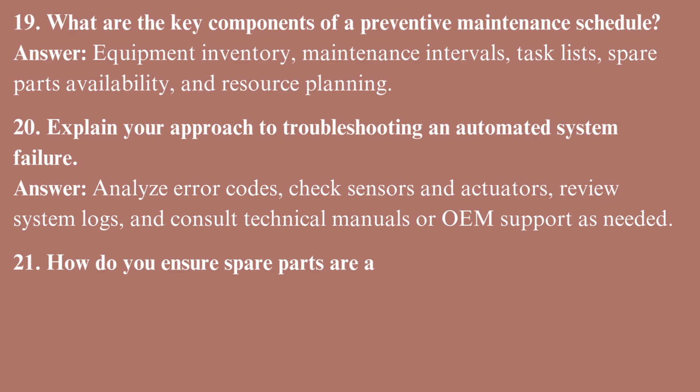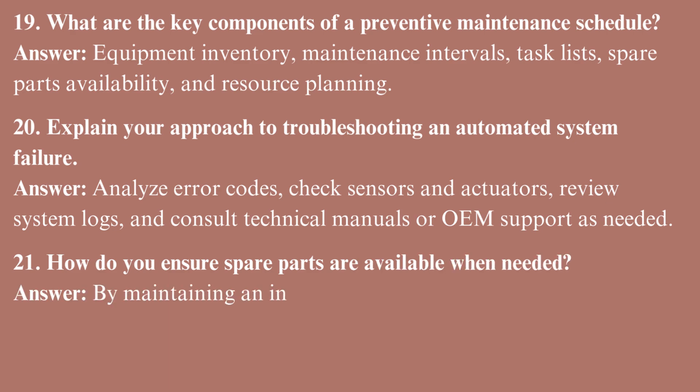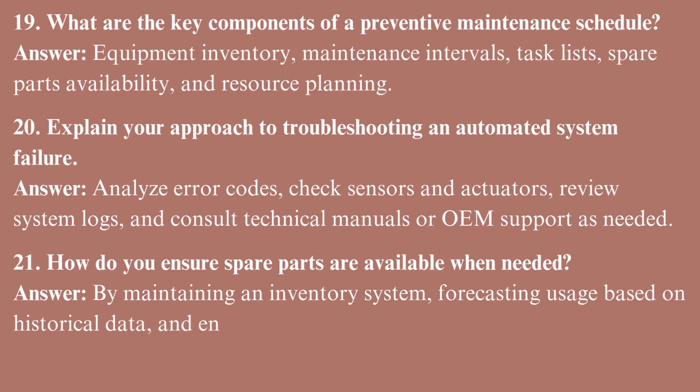How do you ensure spare parts are available when needed? By maintaining an inventory system, forecasting usage based on historical data, and ensuring critical spares are always stocked.